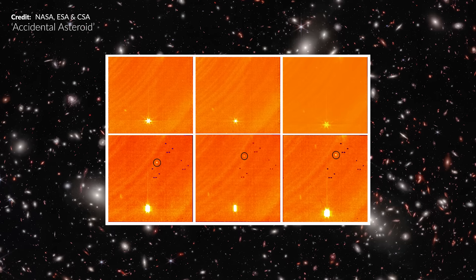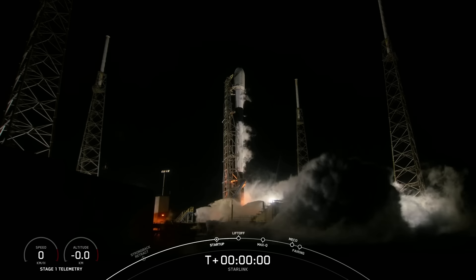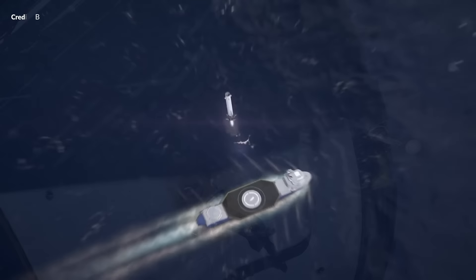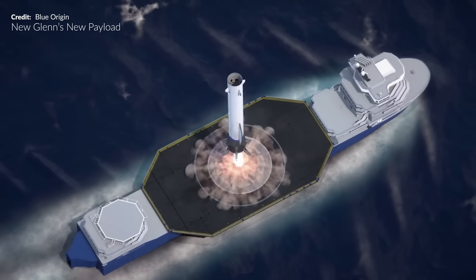Then we have scientists discovering a groundbreaking method for discovering near-Earth asteroids using the James Webb Space Telescope. More beautiful Falcon 9 action as launch cadence accelerates, but some not-so-great news on a second leaky vehicle at the International Space Station. Then we've got a new mission awarded to Blue Origin. There is no shortage of stuff today, so strap in!